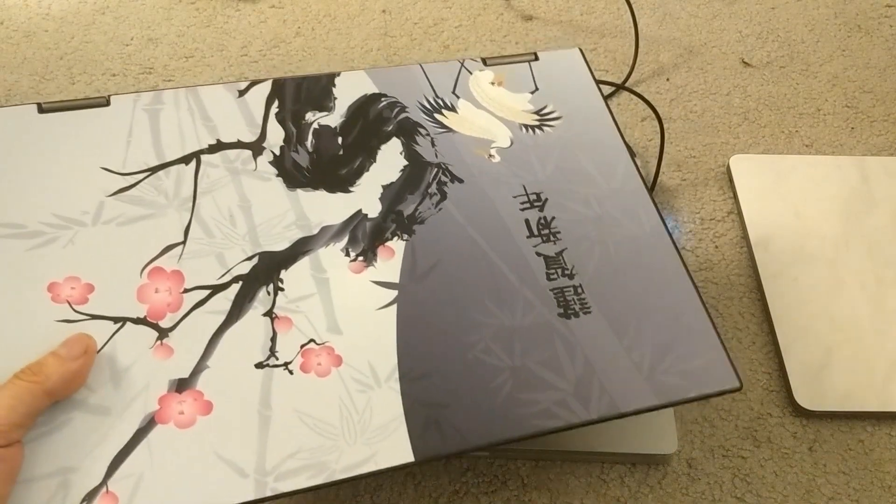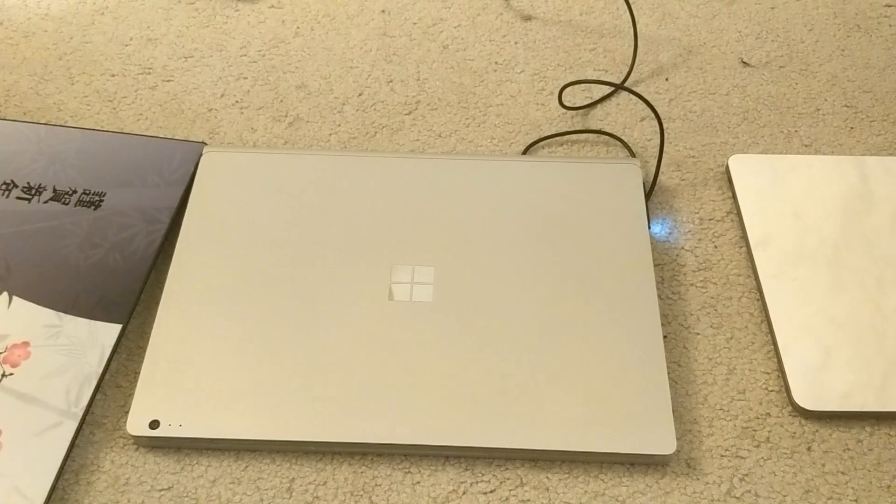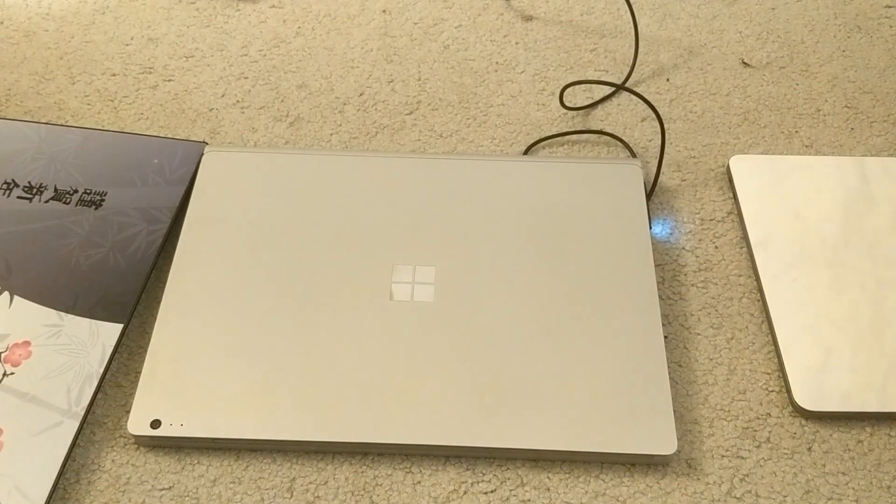I only get about 4 hours of battery life on this thing, which is really not very good considering the times that we live in. We're looking for at least double that.